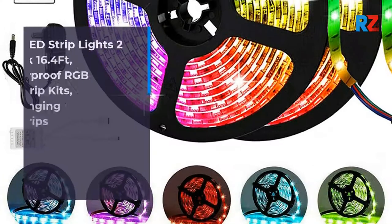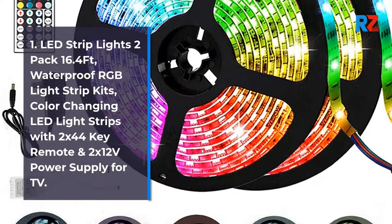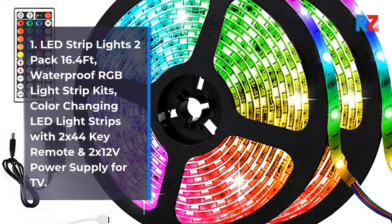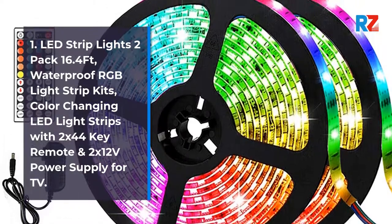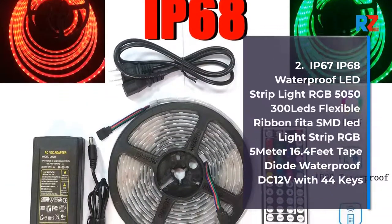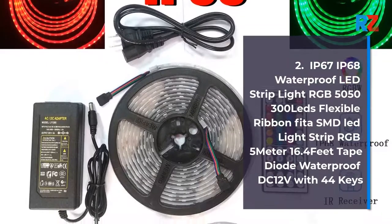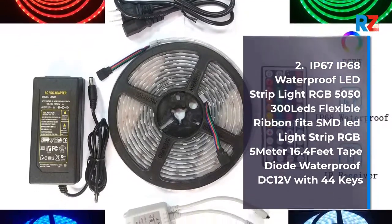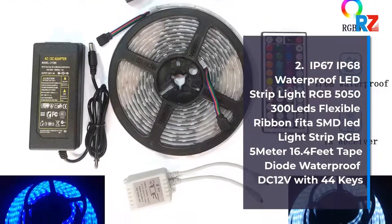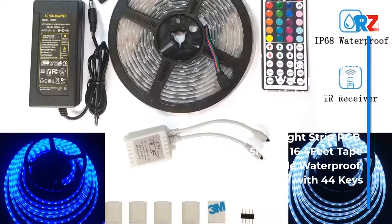1. LED Strip Lights 2-Pack 16.4FT, Waterproof RGB Light Strip Kits, Color-Changing LED Light Strips with 2x44 Key Remote and 2x12V Power Supply for TV. 2. IP67-IP68 Waterproof LED Strip Light RGB 5050-300 LEDs Flexible Ribbon, SMD LED Light Strip RGB 5m 16.4ft Tape Diode, Waterproof DC12V with 44 Keys.